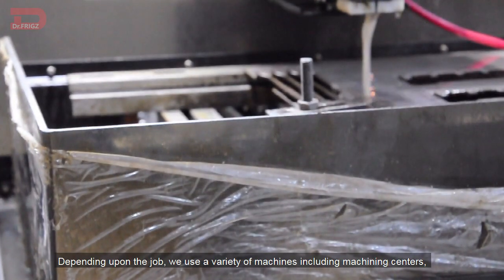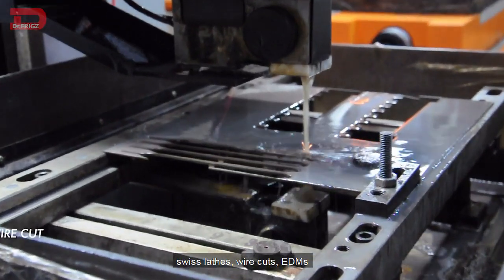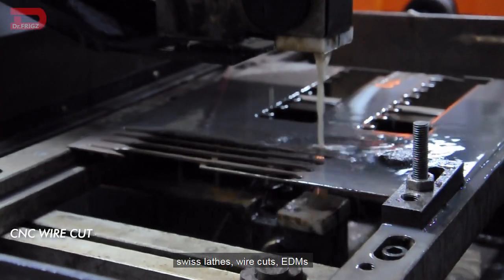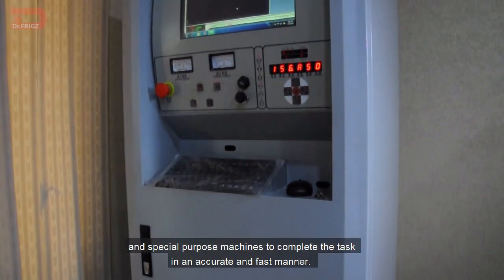Depending upon the job, we use a variety of machines including machining centers, switch plates, wire cards, EDMs, and special purpose machines to complete the task in an accurate and fast manner.